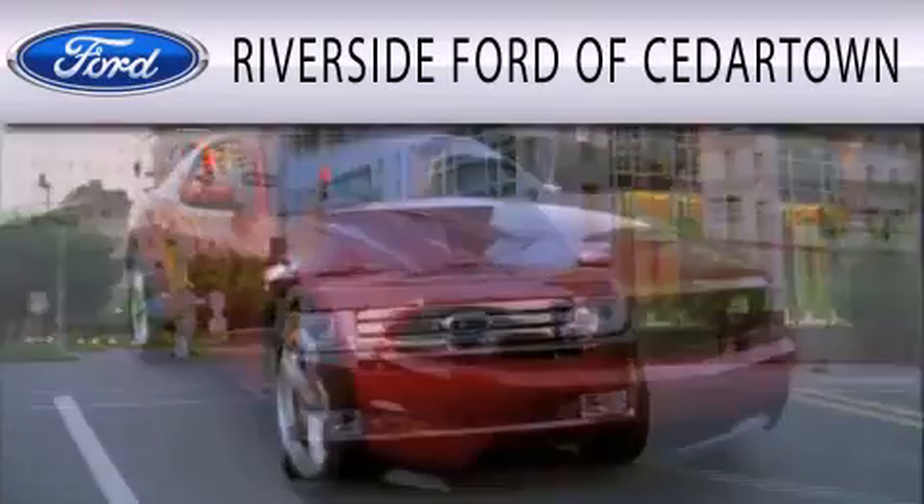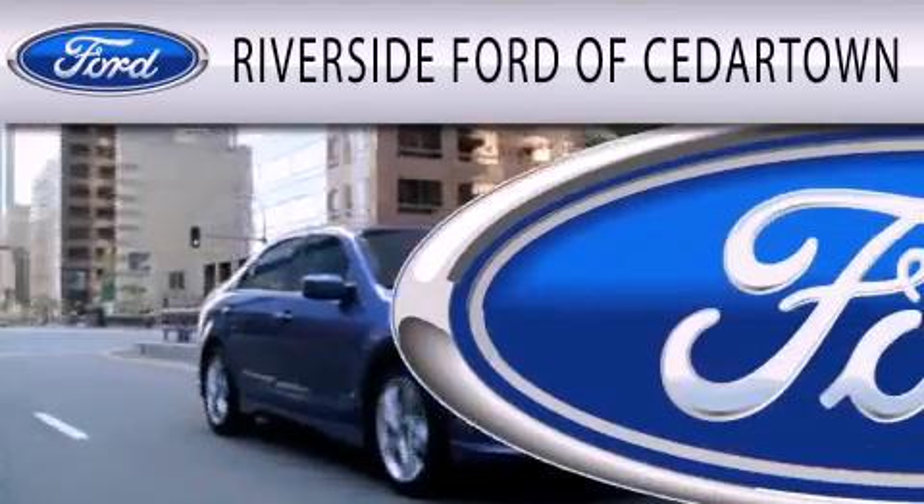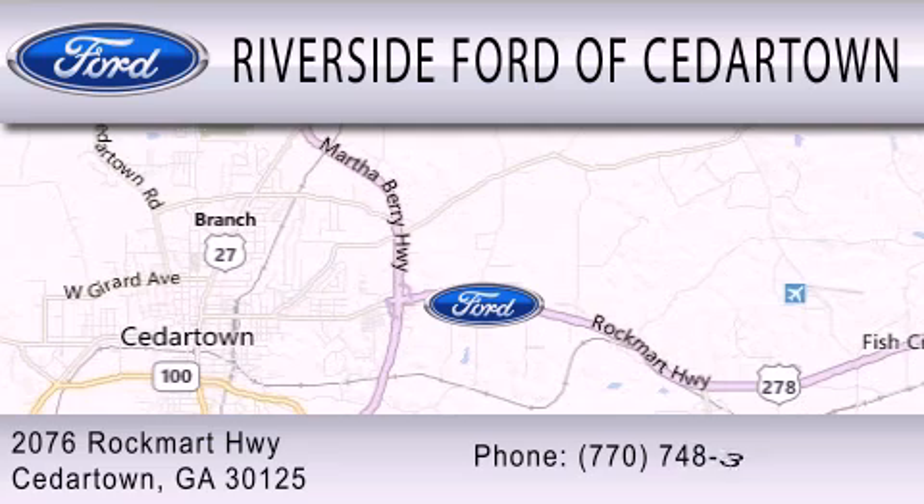Riverside Ford of Cedartown is dedicated to doing everything possible to ensure that the experience you have selecting your next vehicle is as pleasant as possible. We are located at 2076 Rock Mart Highway in Cedartown.